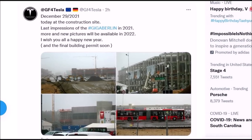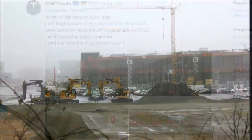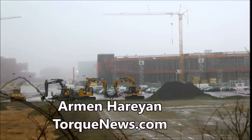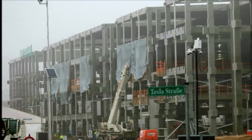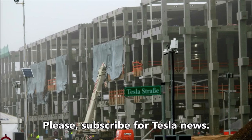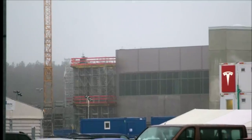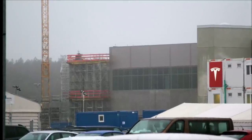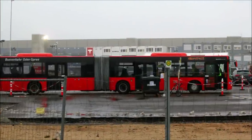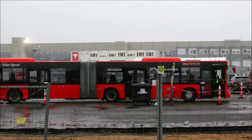You are watching the last images of Tesla Giga Berlin from 2021, taken on December 29, 2021. Jürgen from Germany, near the Berlin area, who tweets as GF4 Tesla, has been documenting Tesla Giga Berlin's progress almost every day since the beginning - since the announcement and since they started cutting the trees. Today Jürgen shared four images showing the last impressions of Tesla Giga Berlin from 2021, wishing everyone a Happy New Year and hoping the final building permit is coming soon, with more pictures available in 2022.